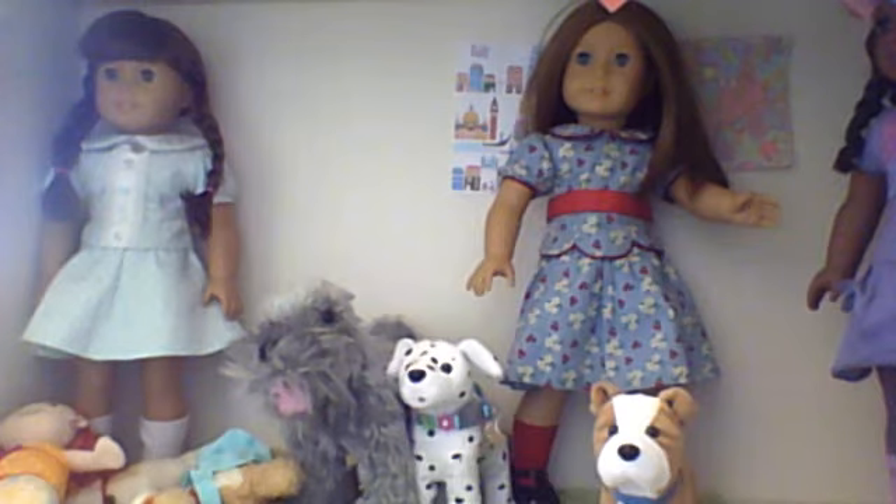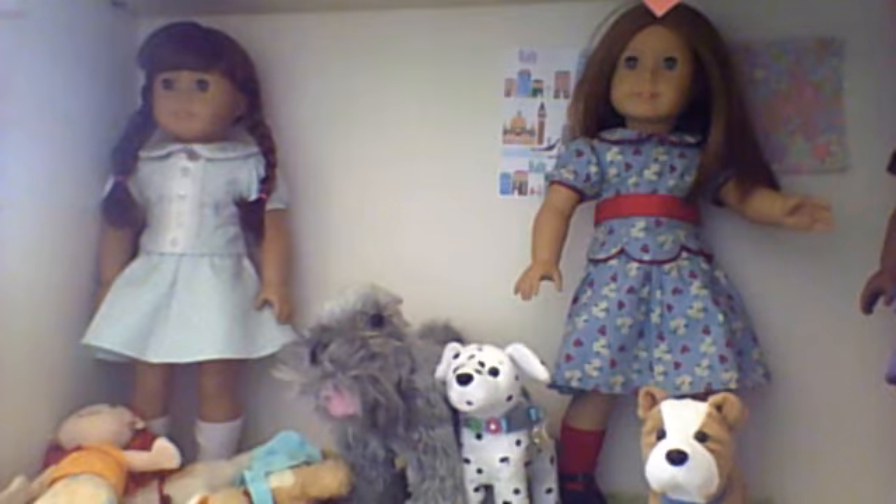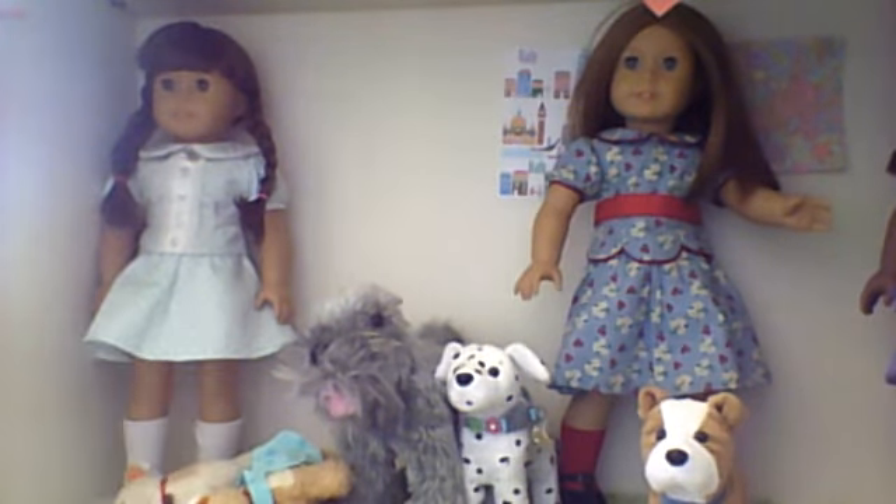First of all, my stuffed animals — you probably don't see them a lot, but I do have quite a few stuffed animals. It's not actually bragging, because it's really hard to manage the collection. They were on my bed, because that's where they've always been, and now if we look up above, there they are on top of the bookshelf. I didn't want to put them up there because I know they're going to get extremely dusty, but it's really the only way they're going to fit in my room still.